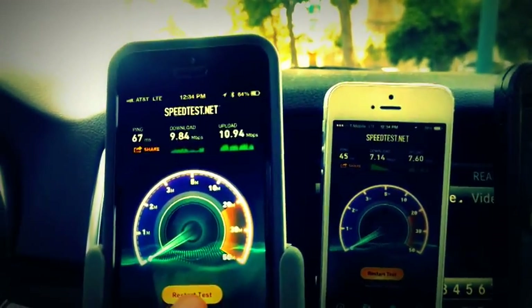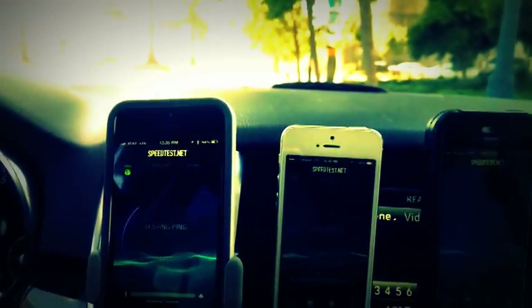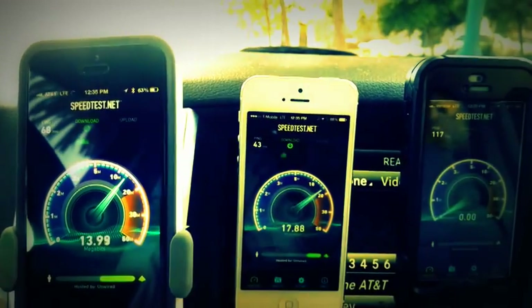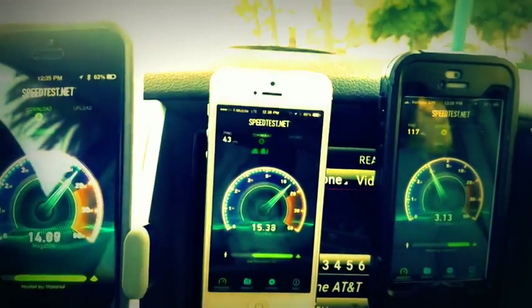AT&T speeds are pretty quick consistently, in the 7 to 27 megabit per second range throughout San Francisco pretty much. And when 4G LTE isn't available, we have HSPA+ coverage that's often in the 4 to 6 megabits per second range.